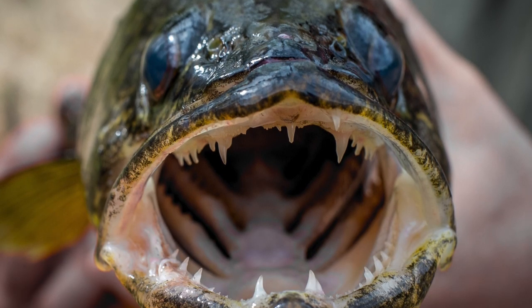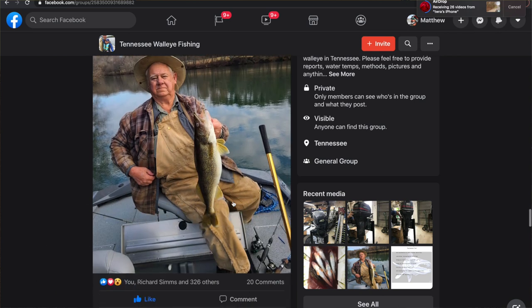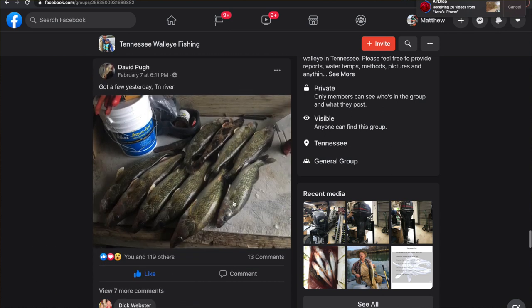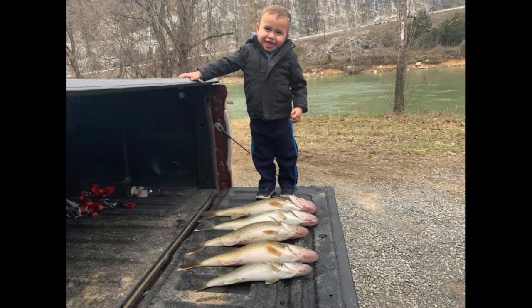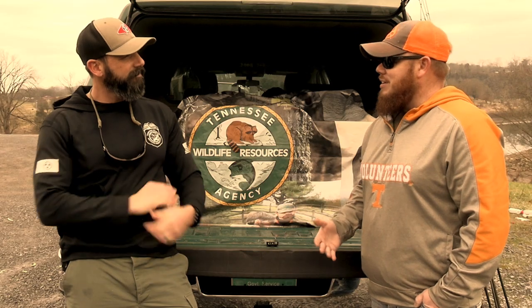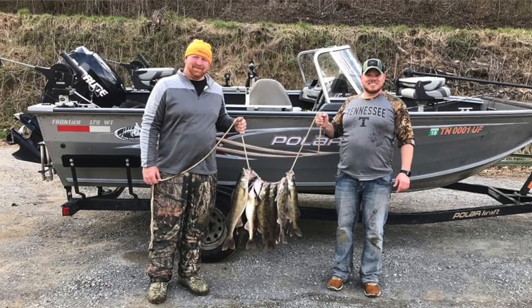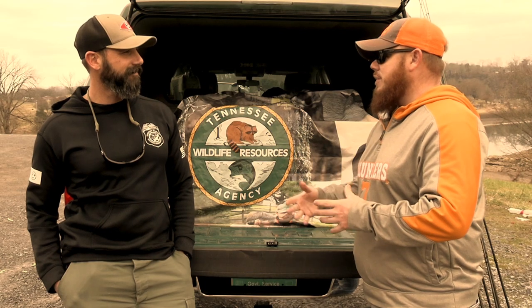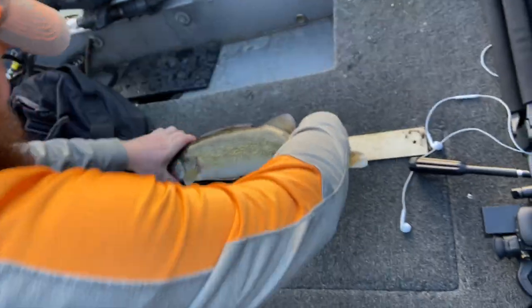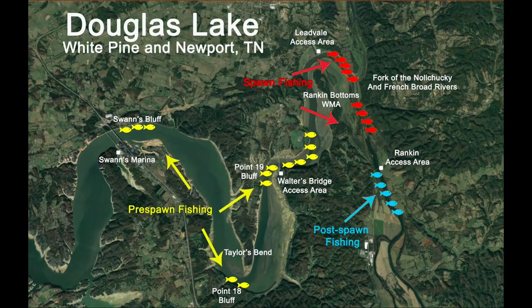So you're a serious walleye fisherman and you run the Tennessee Walleye Fishing Facebook page. I was the creator of that page. I started it because everywhere you turned here in Tennessee, no one really wants to talk about walleye fishing — it's kind of a hidden secret, especially being in Tennessee. We're not in those northern states where everyone's catching them. I wanted to build something where everyone can come together, learn, and have a community — sharing where the fish are biting and what baits are working, because we have some great walleye fisheries here in East Tennessee.